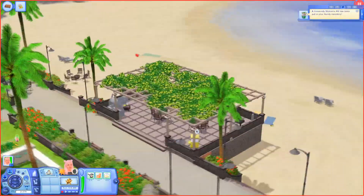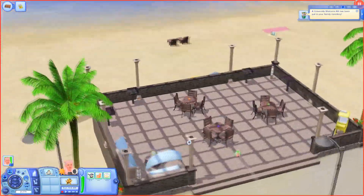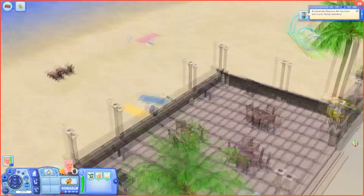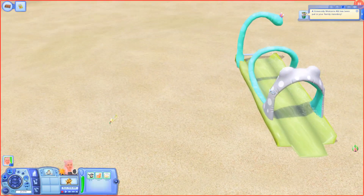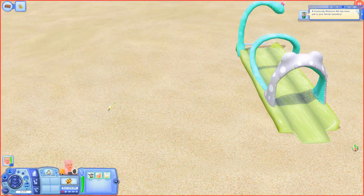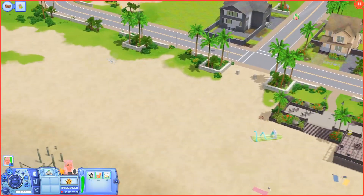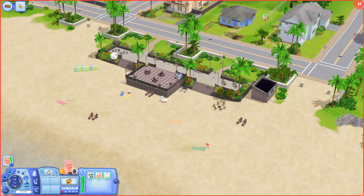I wanted to look at the beach because I saw something over here — look at what they've done! It is so cute and cozy. There are activities over here: we can come play in the sprinkler or even go on the slip and slide. There's a cute little place for us to enjoy the beach.